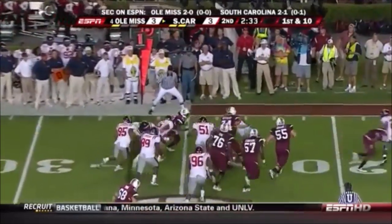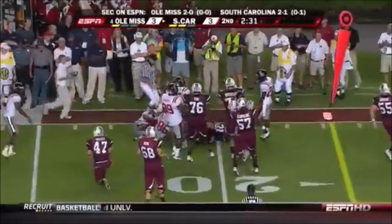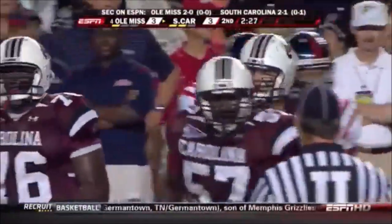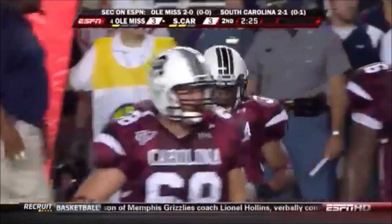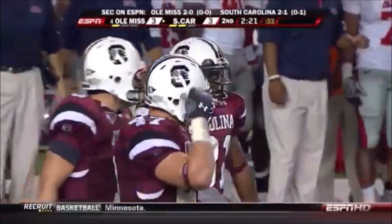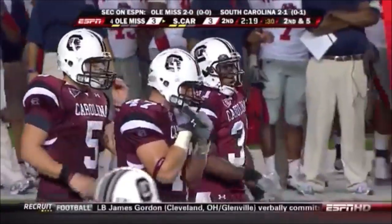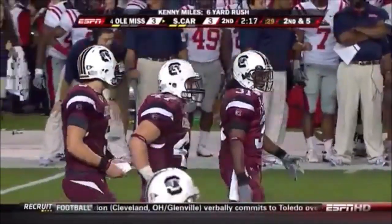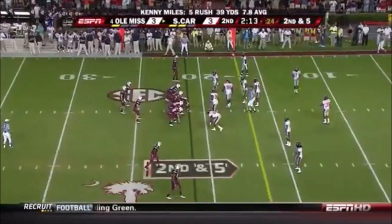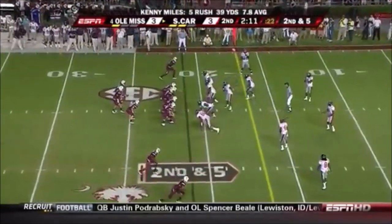Toss to Miles — bucks it back and dives for five. It's a different attitude, don't you think? When you watch South Carolina play offense this year, the commitment to run the football downhill and try to establish that. And the fact that Garcia at the line of scrimmage checked to that play — it was a run or pass check. First game against NC State, he wasn't doing that.